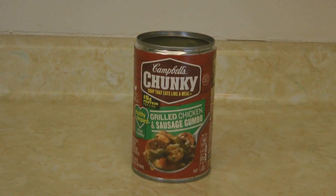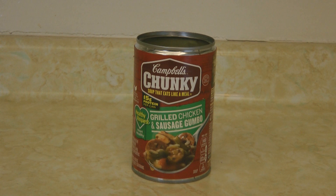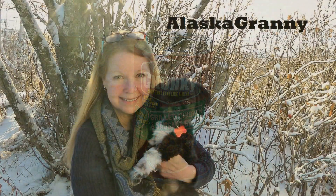If you like gumbo, try adding the Campbell's chunky grilled chicken and sausage gumbo into your food storage stockpile. Food is becoming more expensive, meat especially, so if we can find some foods that include meat, that'll go a long way towards helping us have variety in our food storage stockpile.